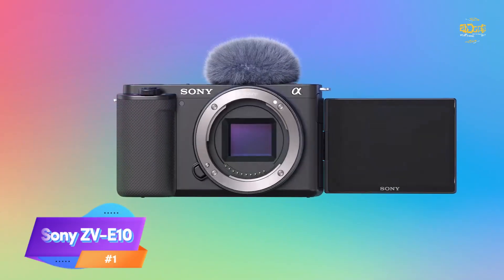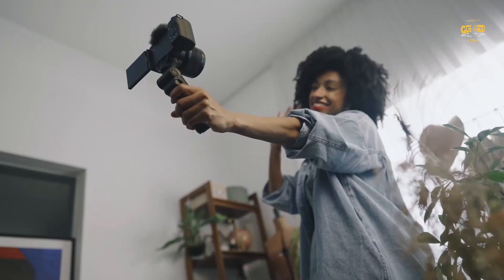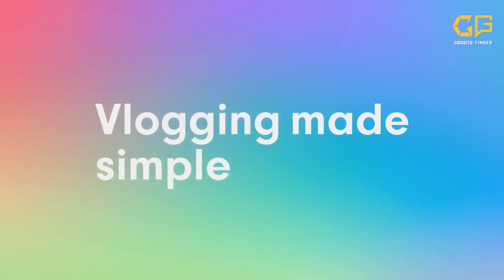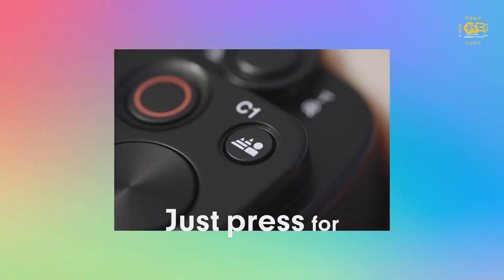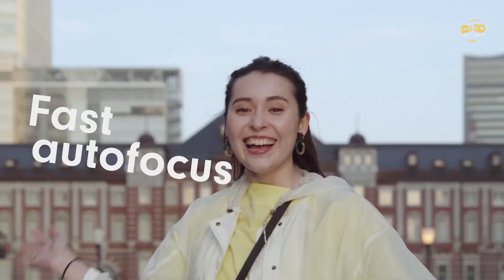Our first pick is the Sony ZV-10. The Sony ZV-10 is a fantastic camera for YouTube content creators. It ticks all the right boxes with its excellent video quality, versatile features, and user-friendly design. Its flip-out screen and audio capabilities make it particularly well-suited for vlogging and tutorial videos. It's a solid investment for creators looking to up their game.